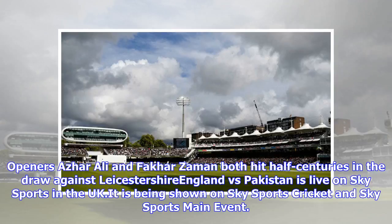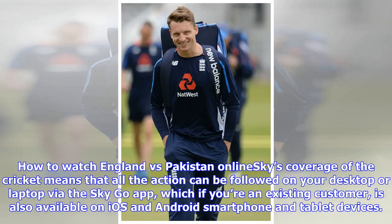England versus Pakistan is live on Sky Sports in the UK, being shown on Sky Sports Cricket and Sky Sports Main Event. Sky's coverage means all the action can be followed on your desktop or laptop via the SkyGo app, which, if you're an existing customer, is also available on iOS and Android smartphone and tablet devices.